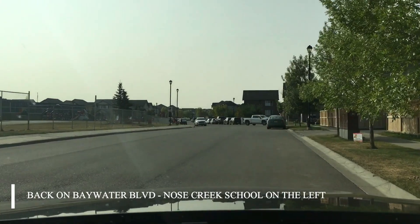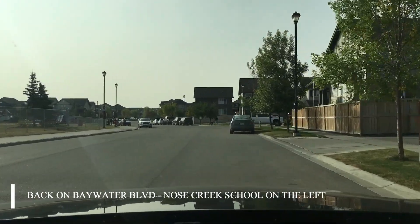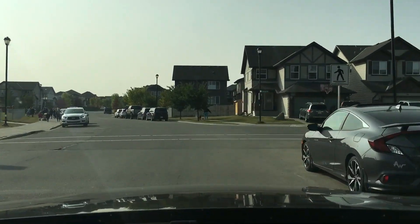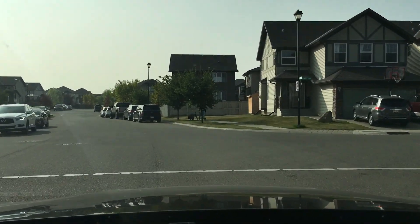We're back on Baywater Boulevard now. As you can see it's quite busy — we're at that time of the day. We're just going to take a quick swing to the right on Baywater View and just have a look at the cul-de-sacs in the area.